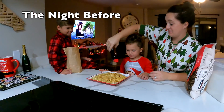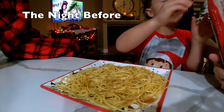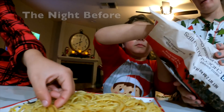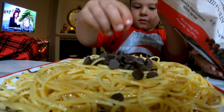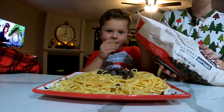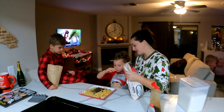I want to try some. You're going to try it? Do you want to put some chocolate chips on? You know they like chocolate. Not yet, not yet. Okay, that's good. Plenty of chocolate.